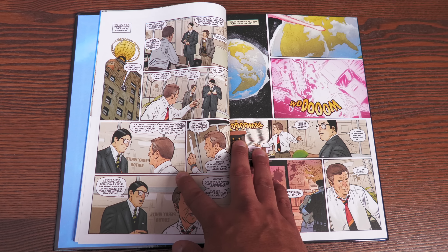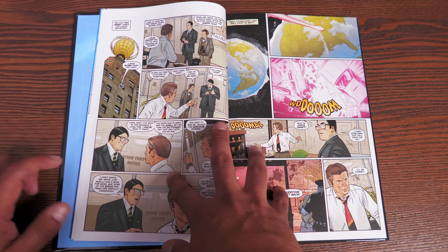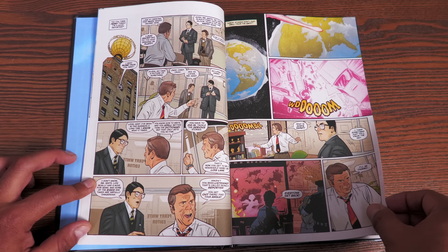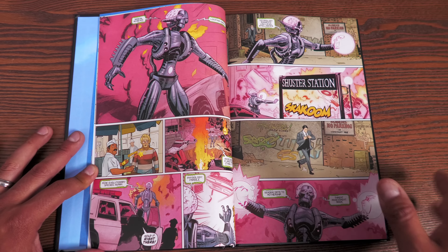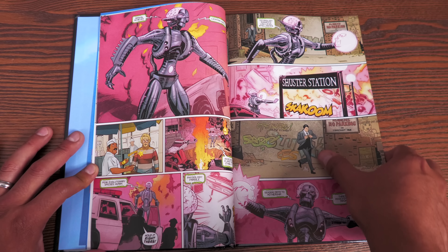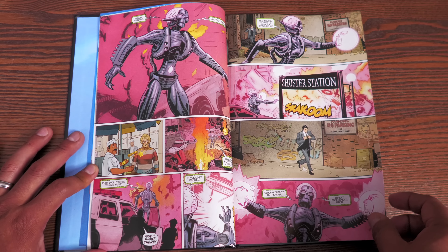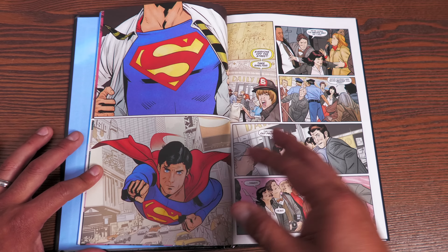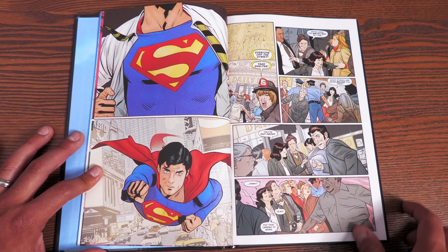They are not the only characters that show up — you actually have Marc McClure right there as Jimmy Olsen, and Jackie Cooper as Perry White. It's really cool to relive those moments. We do have an attack by Brainiac, and here's an iconic scene we don't need to follow panel by panel — we know what's going to happen. We've seen the movies. Even if you haven't, you know he's about to rip that shirt open and reveal the Superman shield.